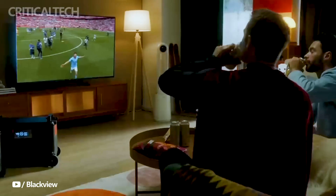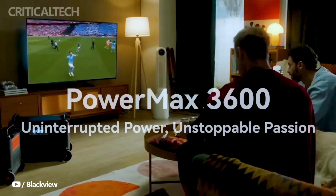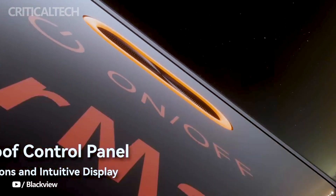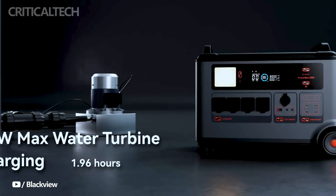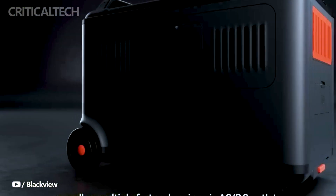Developed with a seamless 5-8ms UPS switchover, the PowerMax 3600 provides immediate backup power during electrical disruptions. This ensures a smooth transition between power sources, preventing interruptions that could affect sensitive electronic devices.